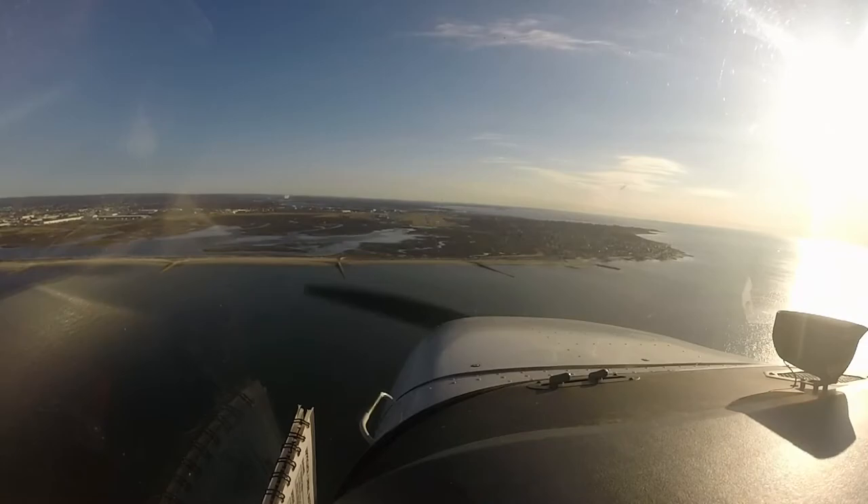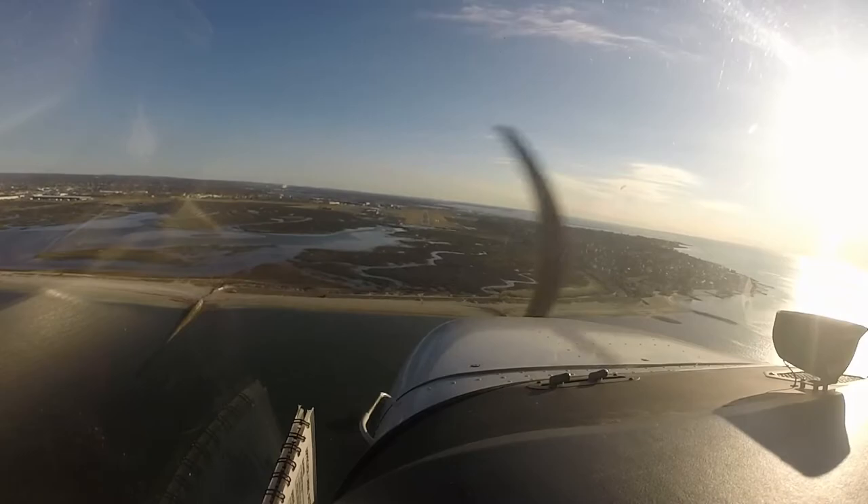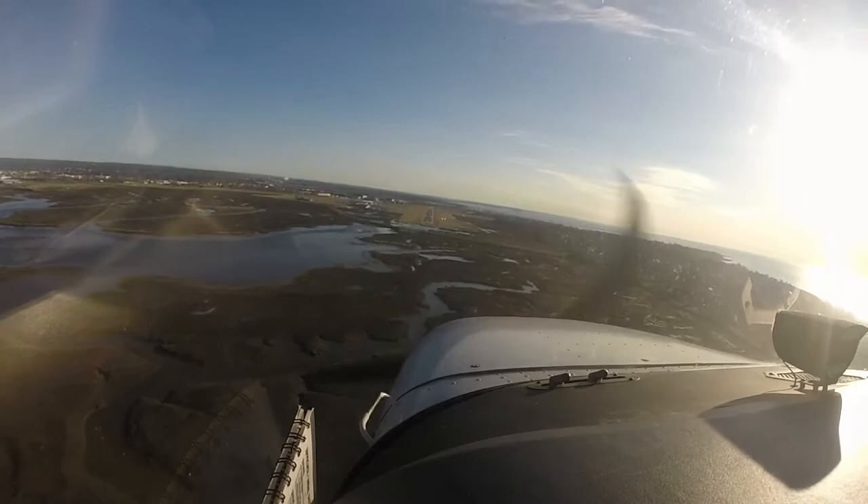Good morning, Bridgeport Tower, helicopter 429 Tango Delta inbound, 10 miles to the west. 429 Tango Delta, report one mile west of the field, expect landing runway 29 Echo taxiway. I'll expect landing at 29 Echo, will call one mile west. 429 Tango Delta.